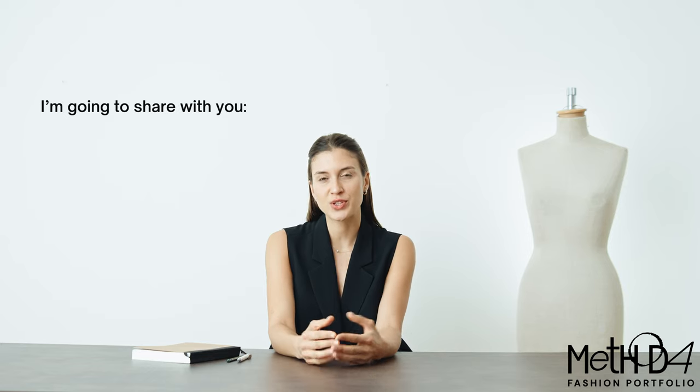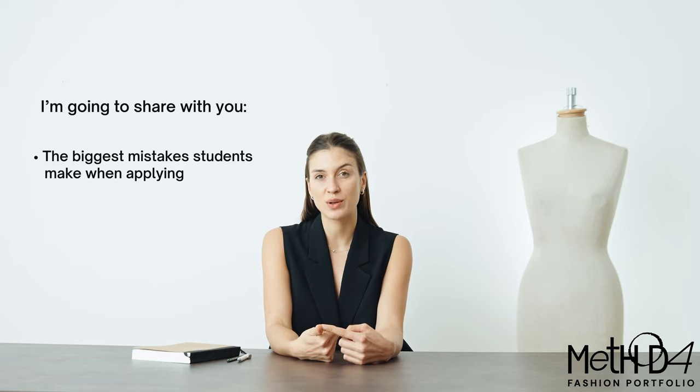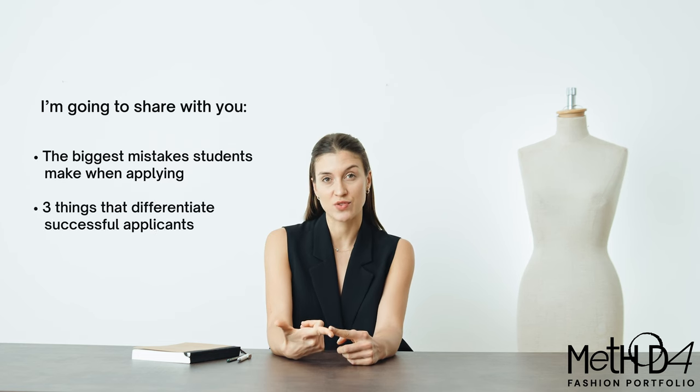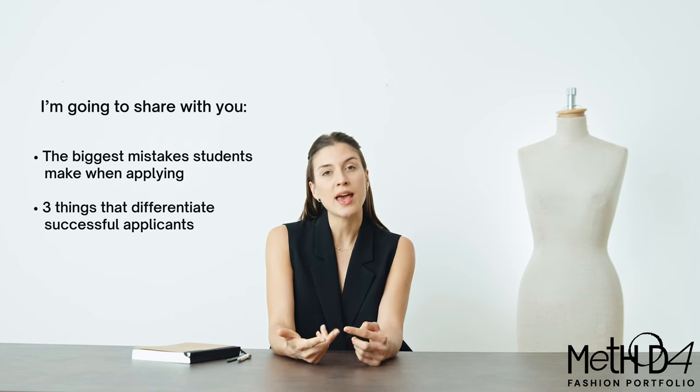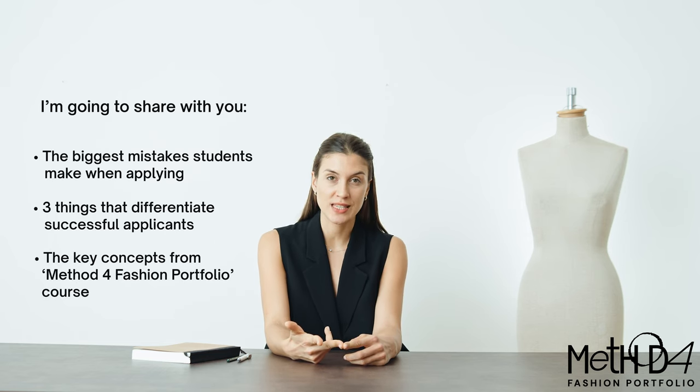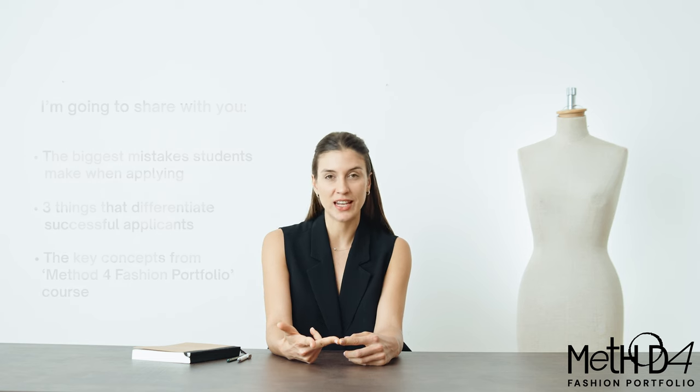In the next few minutes, I'm going to share with you exactly how myself and my students have gotten a place on some of the most competitive fashion courses in the world, how we got to be part of the top of the fashion industry, and how you can do the same. I'm also going to share with you the biggest mistakes that students make when applying, the three things that differentiate successful applicants from those who don't get in, and the key concepts behind the method for my fashion portfolio course.